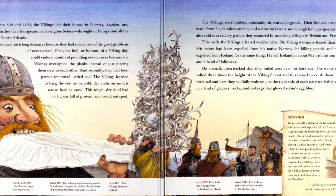The Vikings were traders, constantly in search of goods. Their limited northern products made from fur, reindeer antlers, and walrus tusks were not enough for prosperous trade, so they also sold into slavery people that they captured by attacking villages in Britain and France. This made the Vikings a feared, warlike people. No Viking was more feared than Erik the Red. His father had been expelled from Norway for killing people, and then Erik was expelled from Iceland for doing the same thing. He left Iceland in about 982 with his son Leif Eriksson and a band of followers. On a small open-deck ship, they sailed west over the dark sea. The waves sometimes rolled three times the height of the Vikings' mast and threatened to crush them.